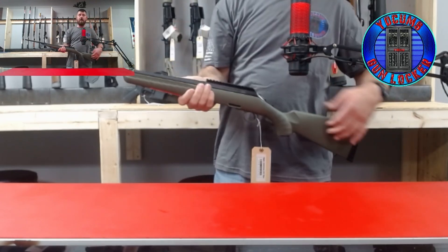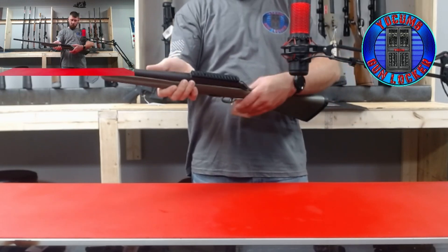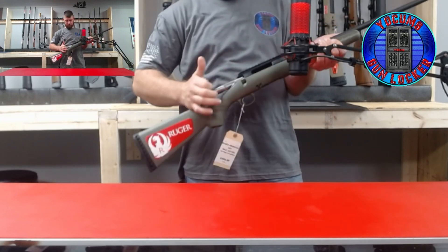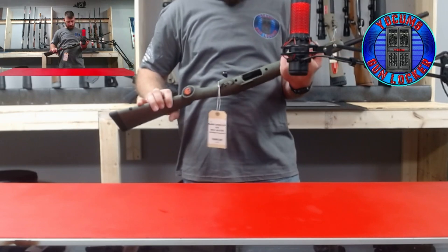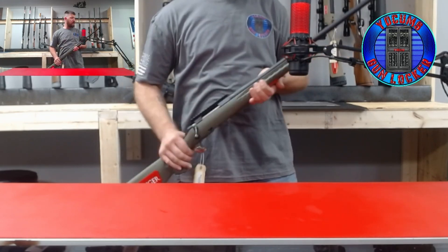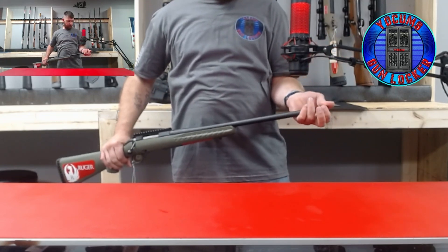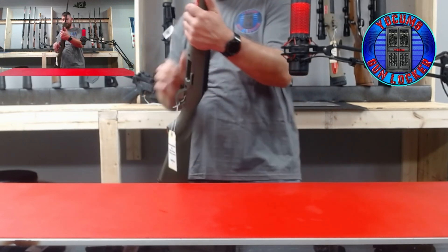That is a Bushnell scope. Next, we have a Ruger bolt action 223. It does take AR mags and has a threaded barrel. If you have a suppressor and would like to suppress it, we'll do that.